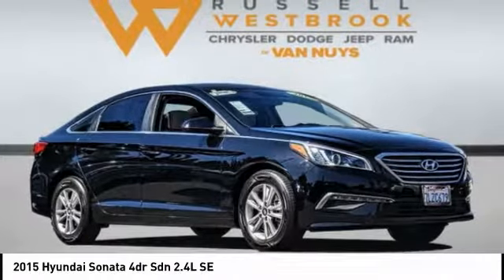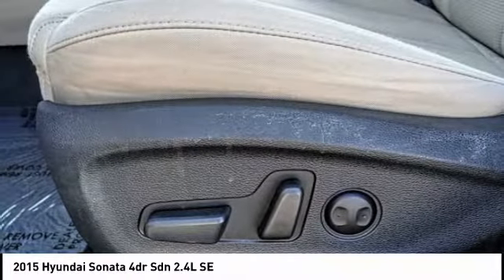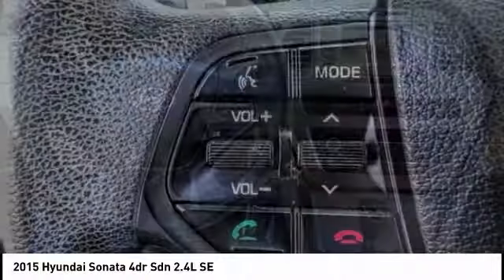We are pleased to show you the 2015 Sonata. The Sonata has a long list of technologically advanced interior features and options that make driving safer, more convenient, and much more fun.